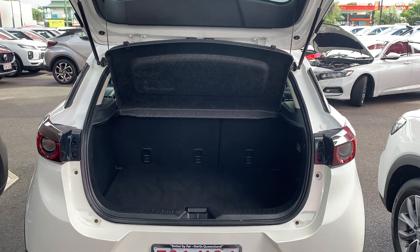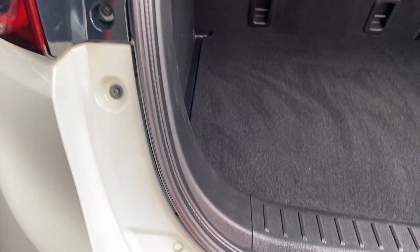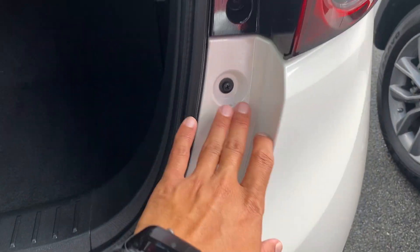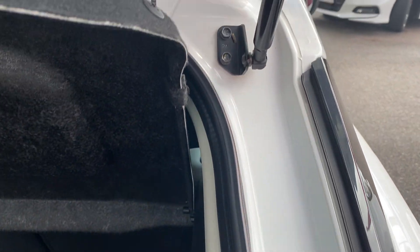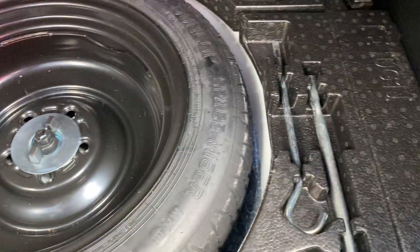Nice big boot space. Seals are all good, no issues, and all bolts are still genuine — hasn't been tampered with. Carpet is in immaculate condition, and the parcel shelf is there. Three anchor points with 60/40 split seats that can drop down from either side. There's also a false floor so you can make the boot deeper and bigger, and underneath you get the spare tire and jacking tools.